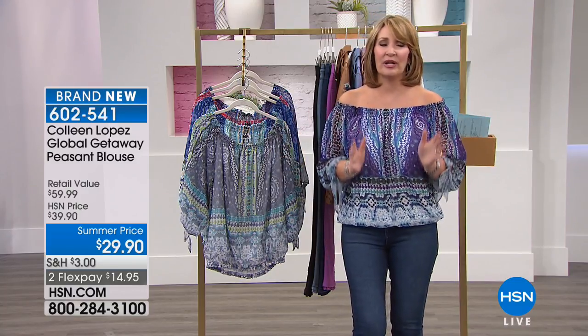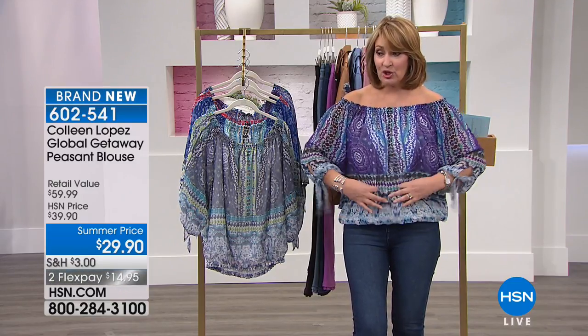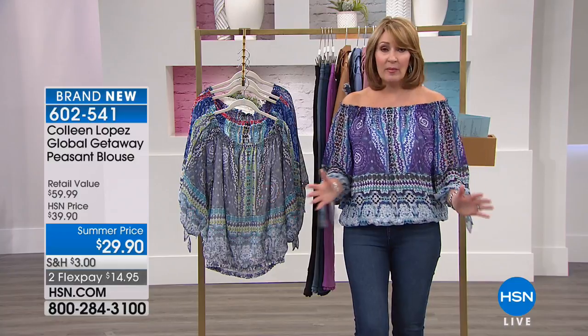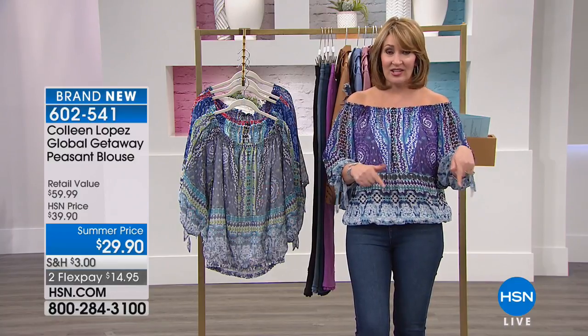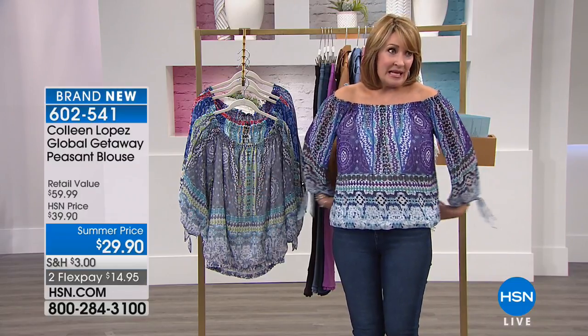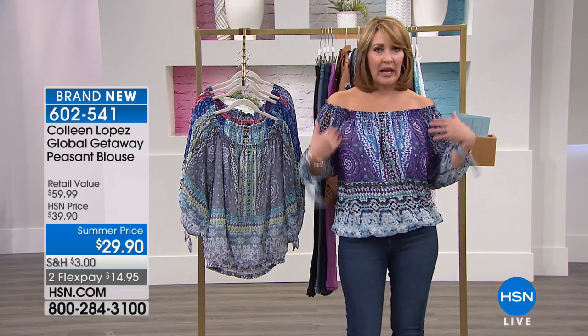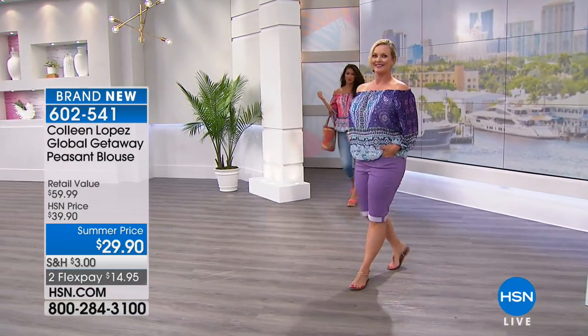It is such a pretty top. Now, it's roomy — this is the medium. If you want it to be a little bit more body conscious, go down a size. Don't go up, whatever you do on this top, because it's very roomy. I like the roominess and floatiness of this. I just think it's so cute from every angle. It looks great.